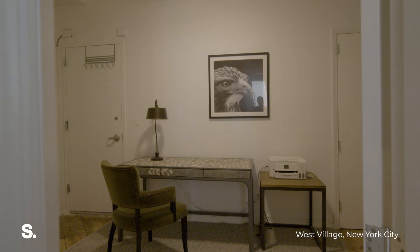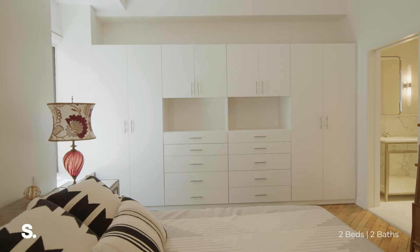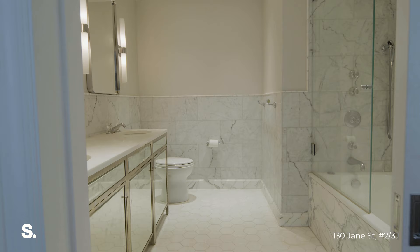So when you get down to the second floor, you get two amazing expansive bedrooms, walk-in closet, and light streaming through your primary bedroom all day long with this insane storage closet stretching across the entire room.